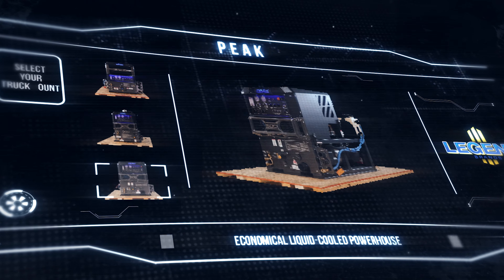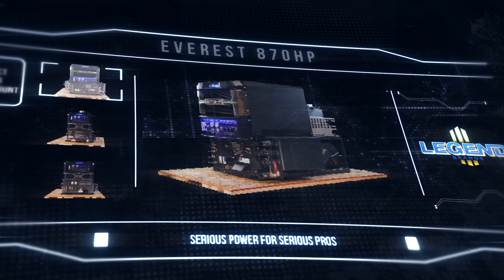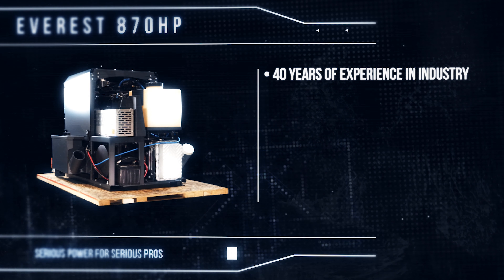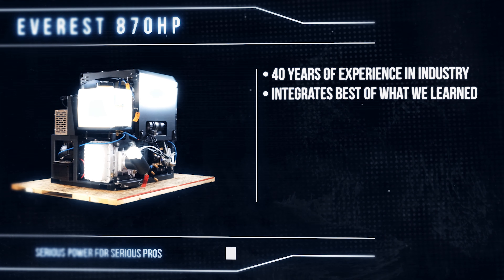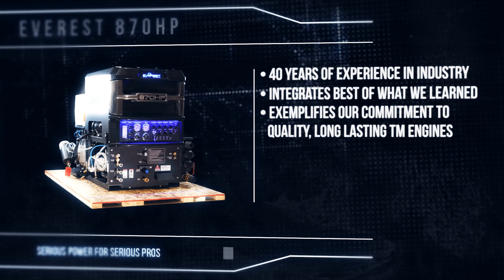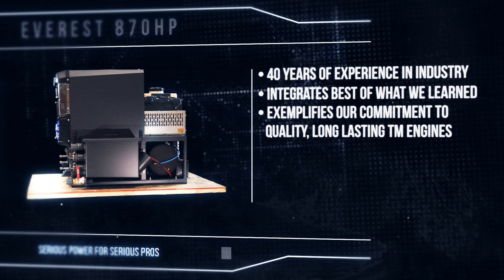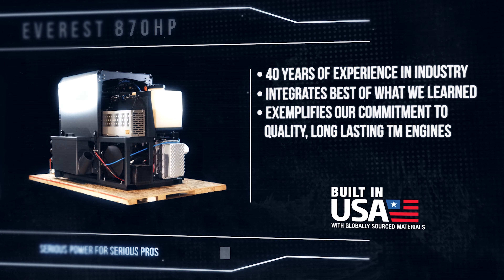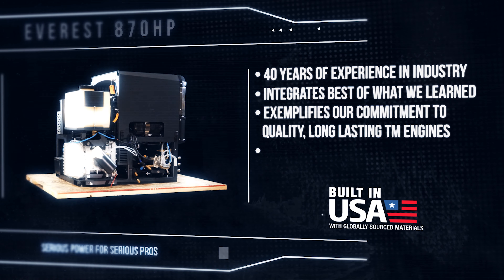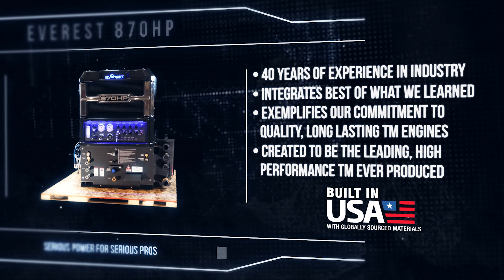ProCam and Sapphire Scientific didn't become the industry's top selling brands of truck mounts overnight. We built and earned our reputation over 40 years. The Everest 870 HP integrates the best of what we've learned and exemplifies our commitment to provide the highest quality, longest lasting truck mount engines housed inside innovative designs inspired by experience-driven engineering and using the latest manufacturing processes. It's in a class by itself.